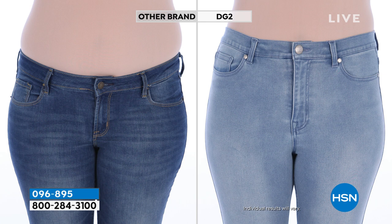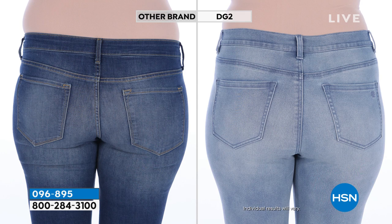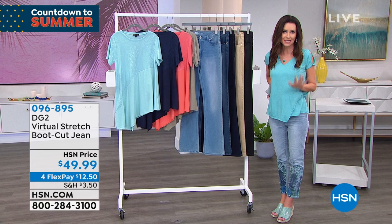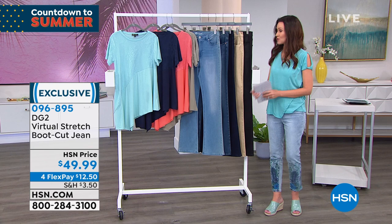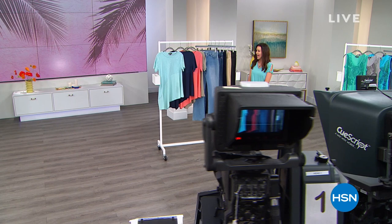Look at the difference — same model, same day, same size, DG2 jean versus another brand. With DG2 she's got that smoothing all the way up to her true waist, a nice little lift in the tush, and smoothing in the front and back on the thigh. In the other brand you can see a little droopy drawers — hiking up throughout the day is not a good look. But with DG2 you never have to worry about that. $49.99, and if you apply for an HSN card and use it today, you'll get $40 off — making these $10.